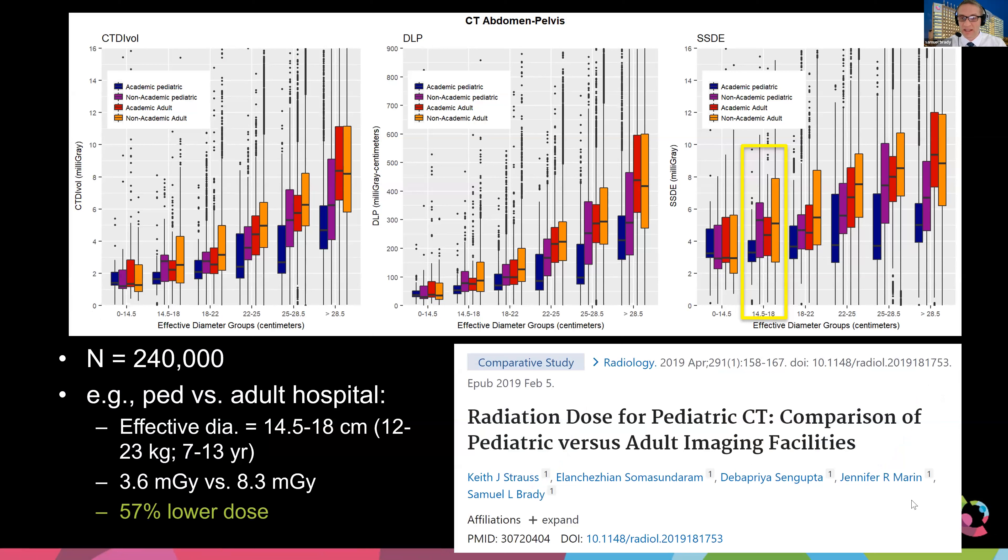In work that Keith Strauss, Dr. Sama Sandaram, and the ACR did back in 2019, we looked at about 240,000 patient exams across the nation, broken down by patient physical size and where they were imaged. For patients with an effective diameter of 14.5 to 18 centimeters — roughly 12 to 23 kilos or 7 to 13 years — the median dose at the academic pediatric center was 3.6 mGy, which was 57% lower than the non-academic adult hospital dose of 8.3 mGy.